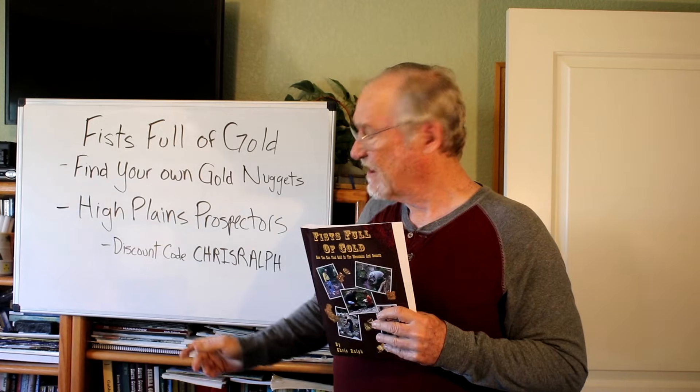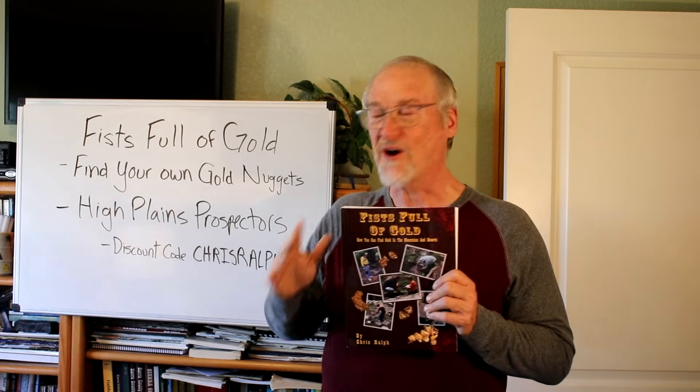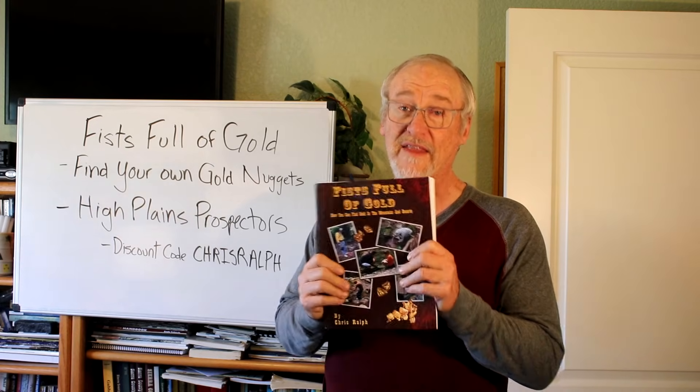High Plains Prospectors is a mail-order prospecting equipment dealer. They have everything from a simple gold pan through basic metal detectors, all the way to high-end detectors and more. If you need it for prospecting, High Plains has it. If you order something from them, use the discount code CHRISRALPH — C-H-R-I-S-R-A-L-P-H, all caps, no space — to get a discount. You can also get my book through them.